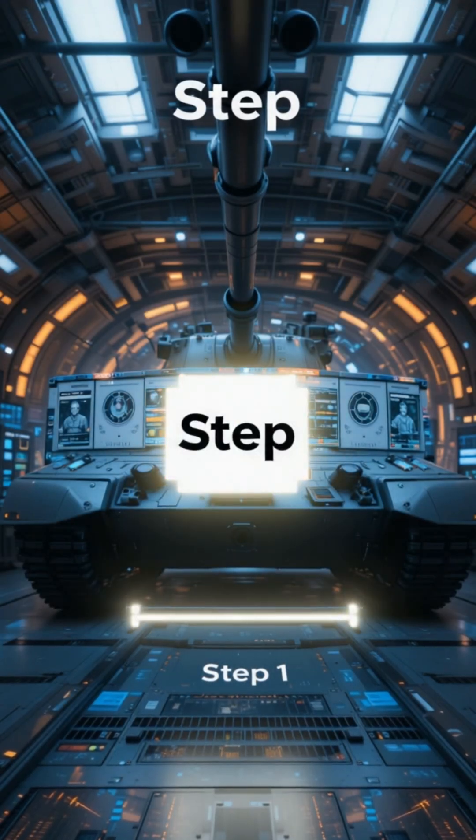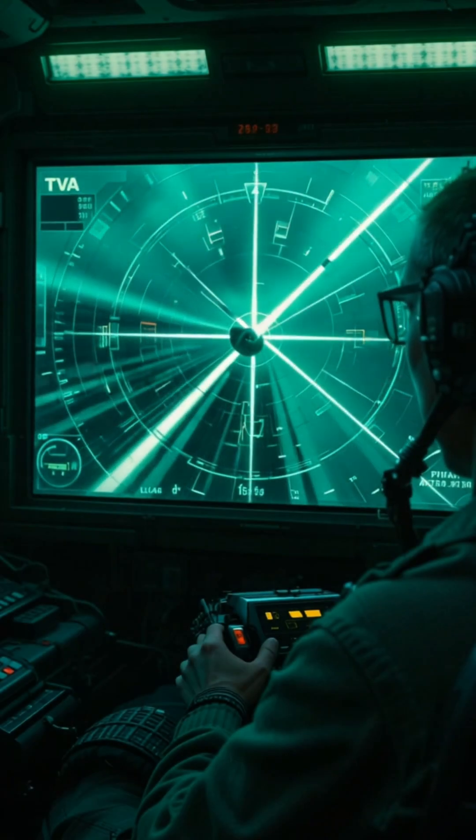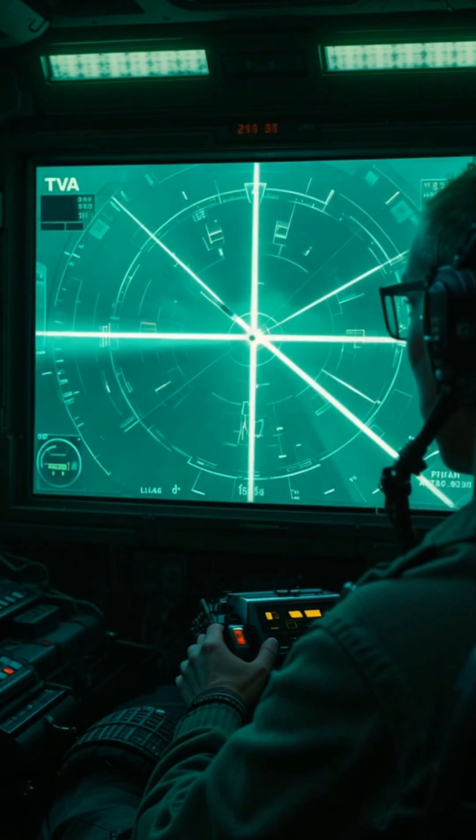It works in three steps. First, radar or laser sensors around the tank detect an approaching projectile, tracking its speed and trajectory in milliseconds.